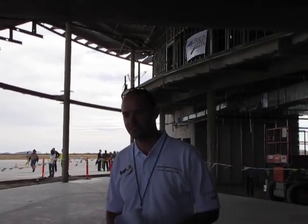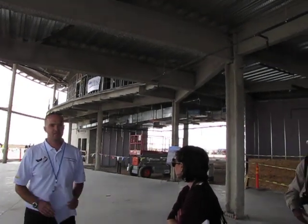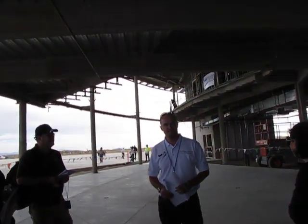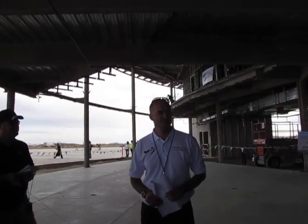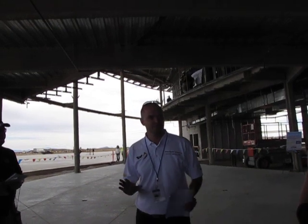The interior design is well underway at the moment. What you can see now is what we're referring to as the base build construction. The building itself — the main building — has been designed by Foster and Partners. That project started a couple of years ago, and it's taken quite a good deal of hard work to get it to where we are today.